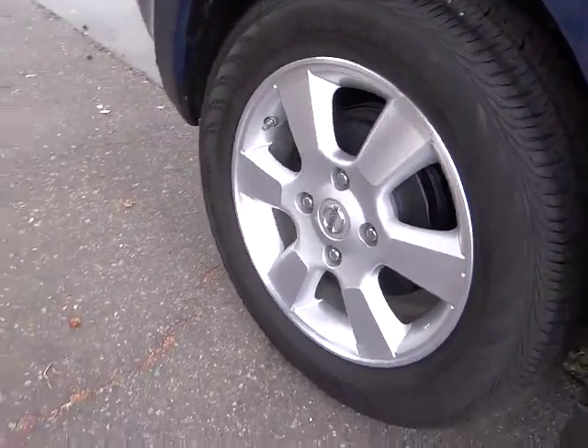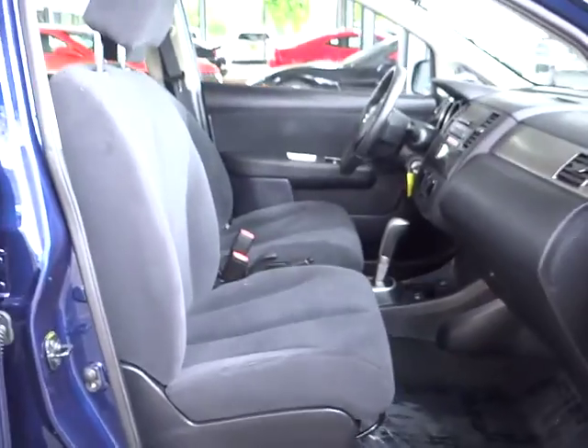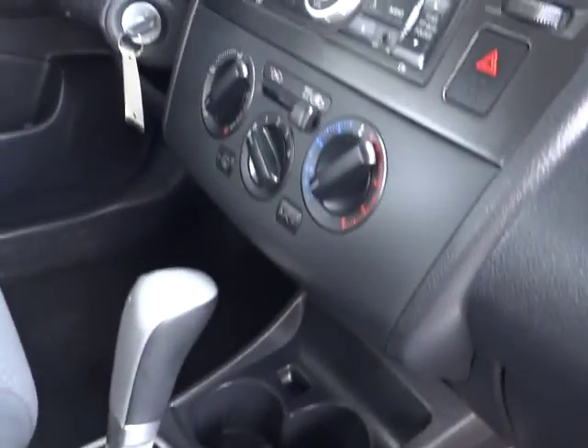Here are some of this vehicle's great options: anti-lock braking system, dual airbags, Bluetooth wireless data link for hands-free phone, power steering, air conditioning, front alloy wheels, cruise control, AM/FM stereo radio, child safety rear door locks, power locks, and MP3 playback stereo.